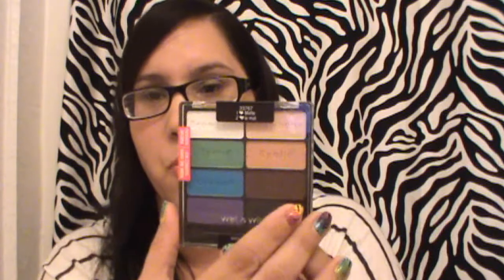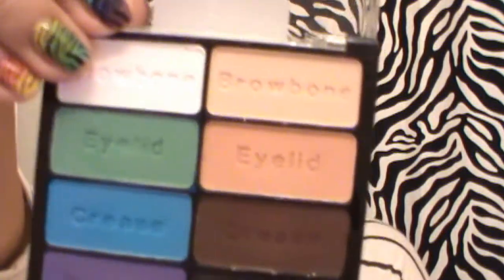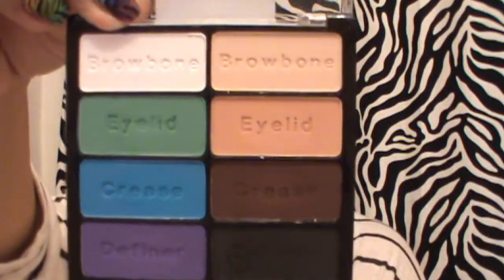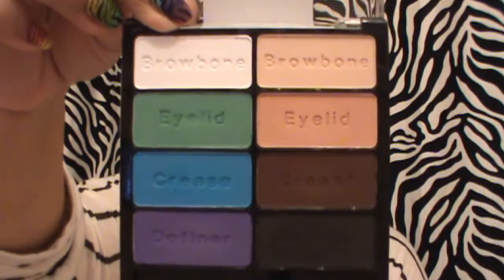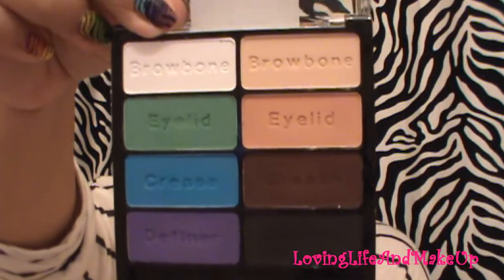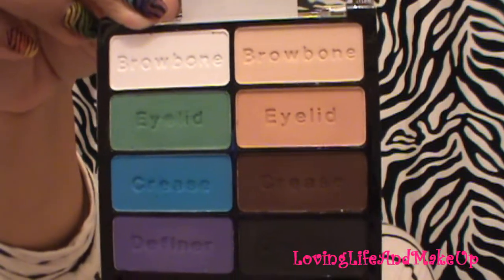I also picked this up at Walgreens — it's the I Heart MAC collection for Wet n Wild. Look at these colors, they're freaking beautiful! It's a really nice palette. Definitely check your Walgreens — I think it came out a month or two ago and I finally got my hands on it. I'll show swatches at the end.